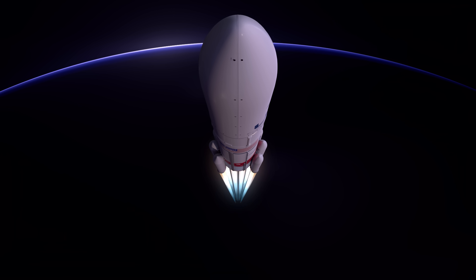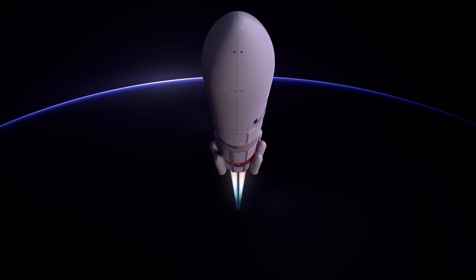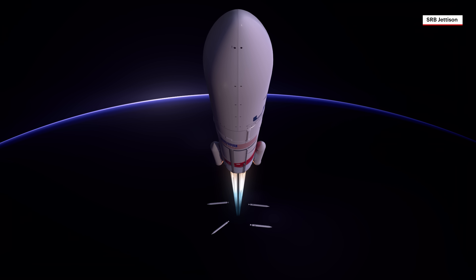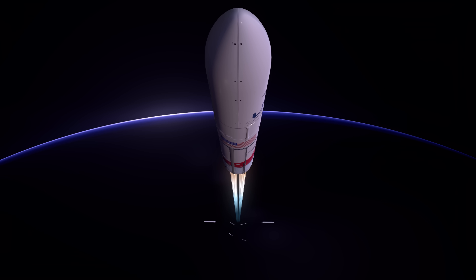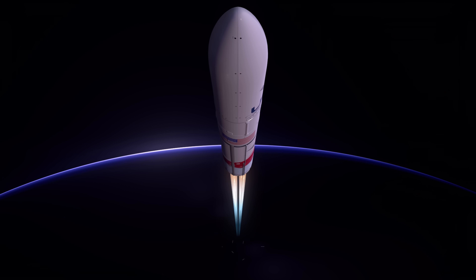With their propellant expired approximately 90 seconds into ascent, the SRBs burn out, followed by jettison. Jettison time is variable, occurring between 100 and 150 seconds after liftoff, depending on mission requirements.